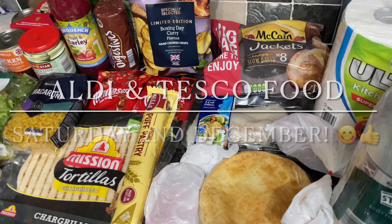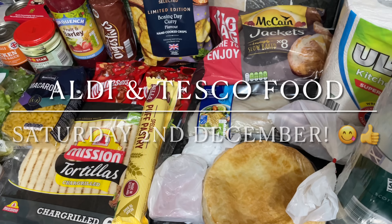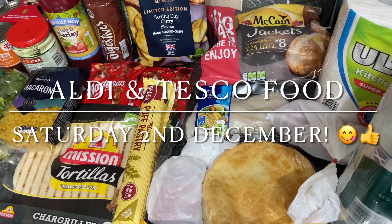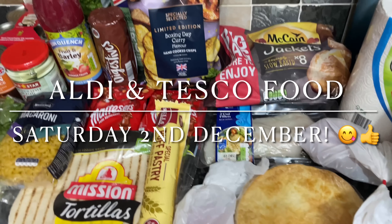Hello there folks, and happy Saturday to you! It's lovely to see you again as usual, so thanks for coming over just to see what I've picked up for the family food shop this week. I do hope that I find you very well.